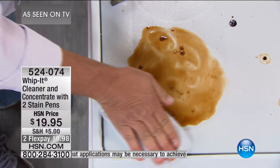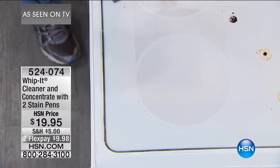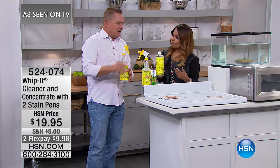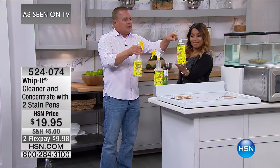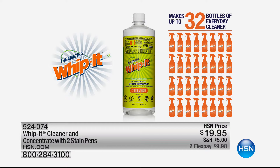It's all plant-based and has a natural eucalyptus scent — very earthy and natural. What's one of the best parts about Whippet today is the way it comes: you get the one ready-to-use bottle, plus a concentrate bottle that makes 32 more of these. You put one ounce of Whippet, mix the rest with water in the ready-to-use bottle, and it gives you 32 bottles of cleaner. You also get the two stain pens.